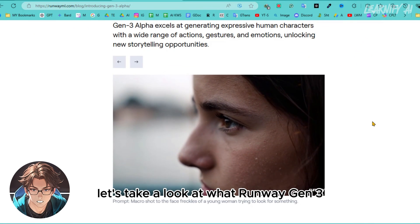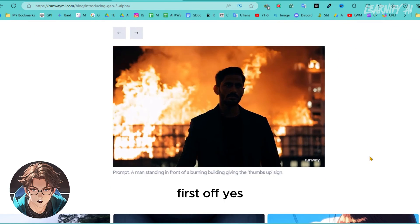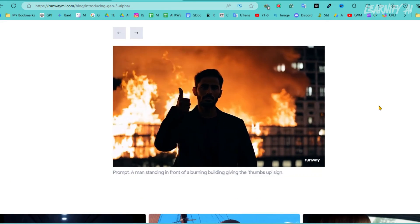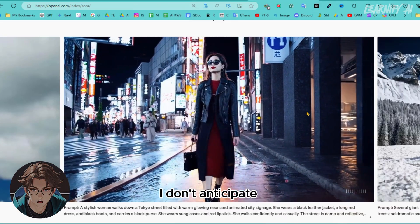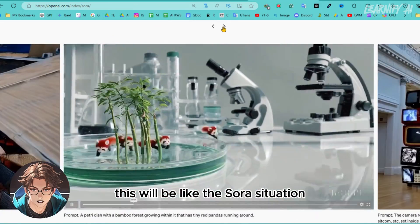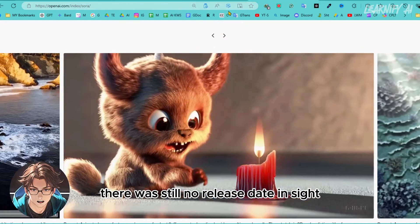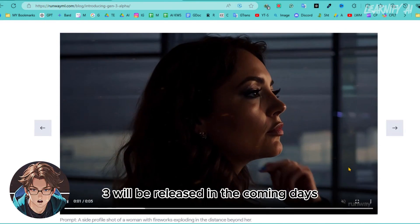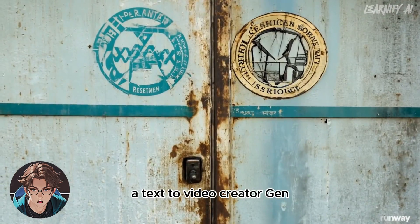Without further ado, let's take a look at what Runway Gen 3 Alpha has to offer. First off, yes, it looks amazing — however, it has not been officially released yet. That said, I don't anticipate this will be like the Sora situation, where we saw impressive previews but months later there was still no release date in sight. In fact, Runway has announced that Gen 3 will be released in the coming days, and there is a lot to look forward to.